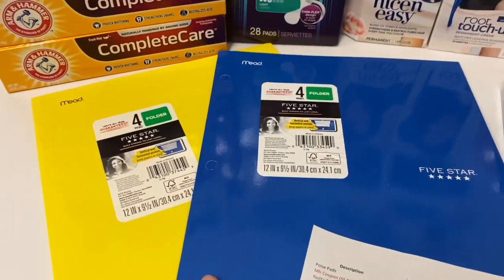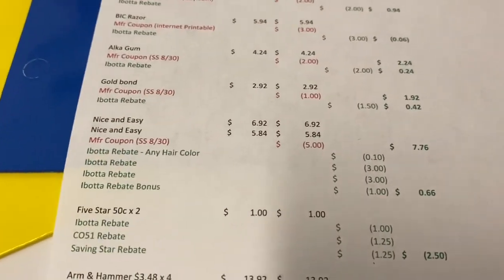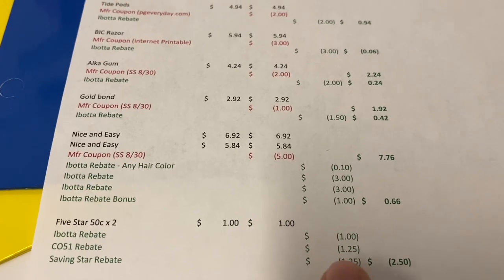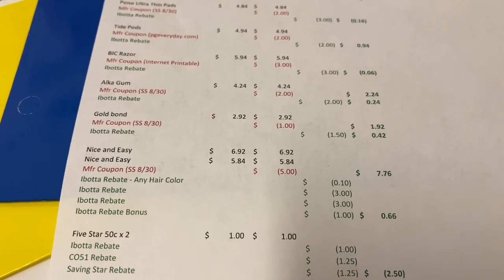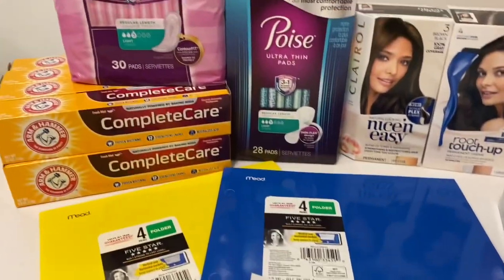The five star folders were 50 cents each on clearance, so two of them came to a dollar. Then you get a dollar back from Ibotta, $1.25 from Checkout 51, and $0.25 from Saving Star — so it worked out to be a $2.50 money maker for those.